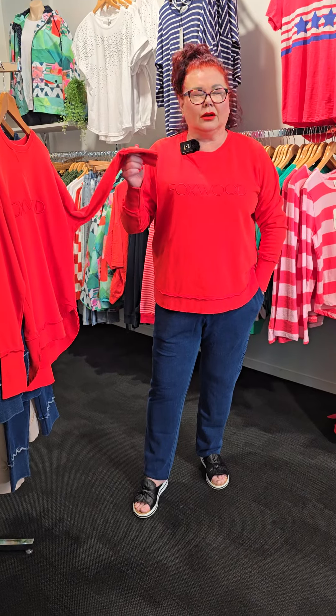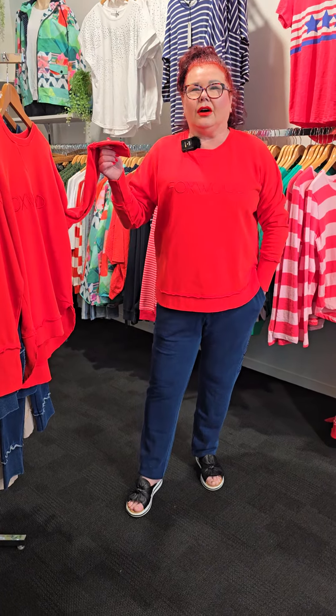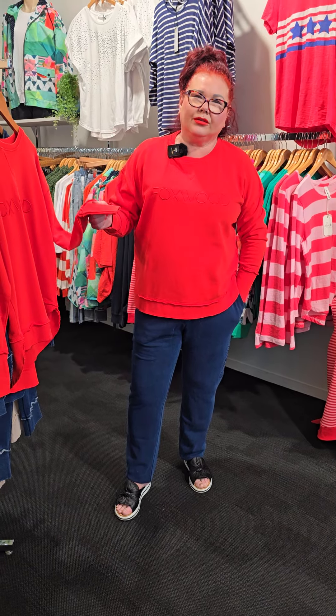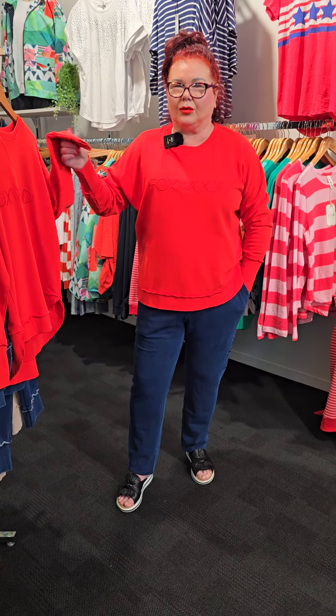We have a Foxwood drop and I have one of the most gorgeous colours on. It is a red — but it is such a debatable colour because everyone thinks it's orange. But it is a red slash orange or orange slash red. Whatever, it is a red orange. But how gorgeous is it? I absolutely love it.